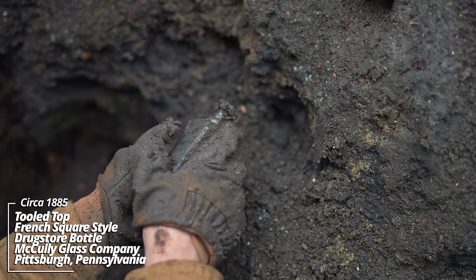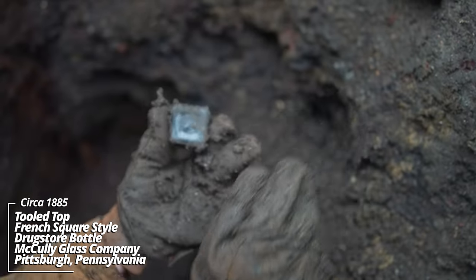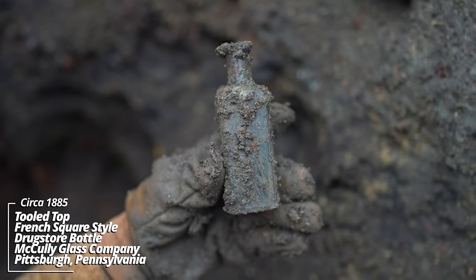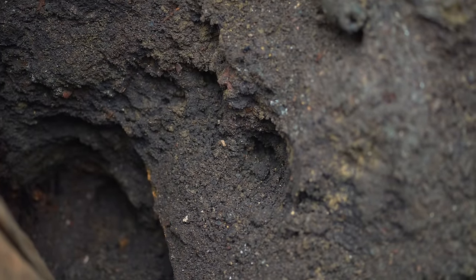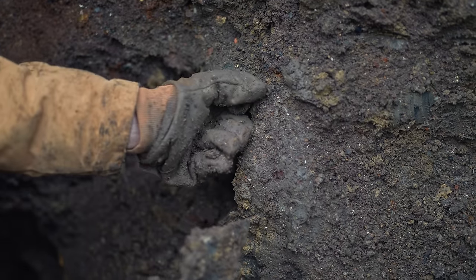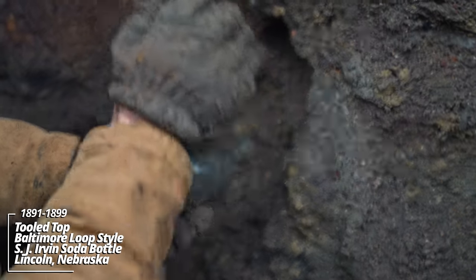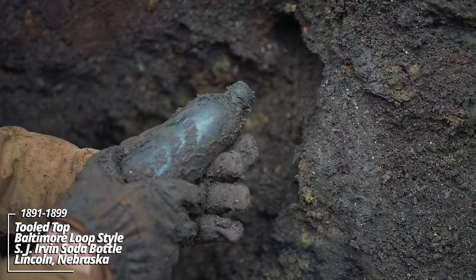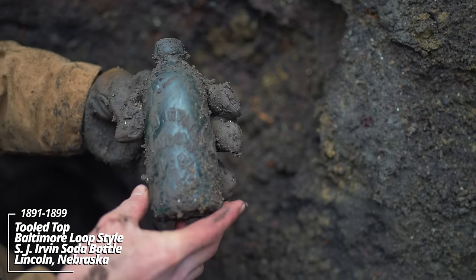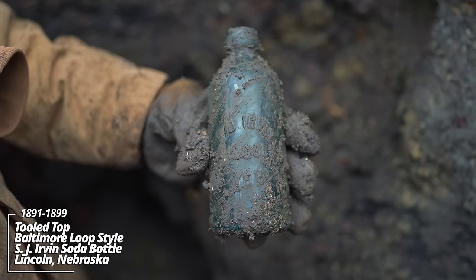A French square style prescription bottle made by the Macaulay Glass Company — I believe they were out of Pittsburgh. This would have had a paper label on the front. And it's intact. What do we have — it's embossed: S.J. Irvin, Lincoln, Nebraska. I wrote a book on Nebraska sodas. This may have a Baltimore loop style top — definitely a hutch mold, but this dates back to about 1890.